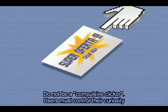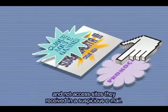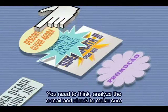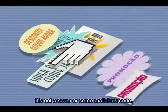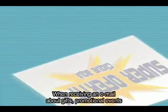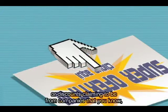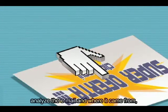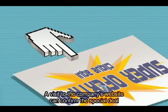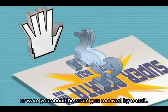Não seja um clicador compulsivo. Usuários devem procurar controlar a curiosidade de acessar um site recebido em um e-mail suspeito. É necessário pensar, analisar as características do e-mail e verificar se não é um golpe ou código malicioso. Ao receber e-mails sobre brindes, promoções ou descontos em nome de empresas conhecidas, analise o e-mail e sua procedência e nunca siga os links das mensagens. A visita ao site da empresa pode confirmar a promoção ou alertá-lo sobre o golpe que acabou de receber por e-mail.